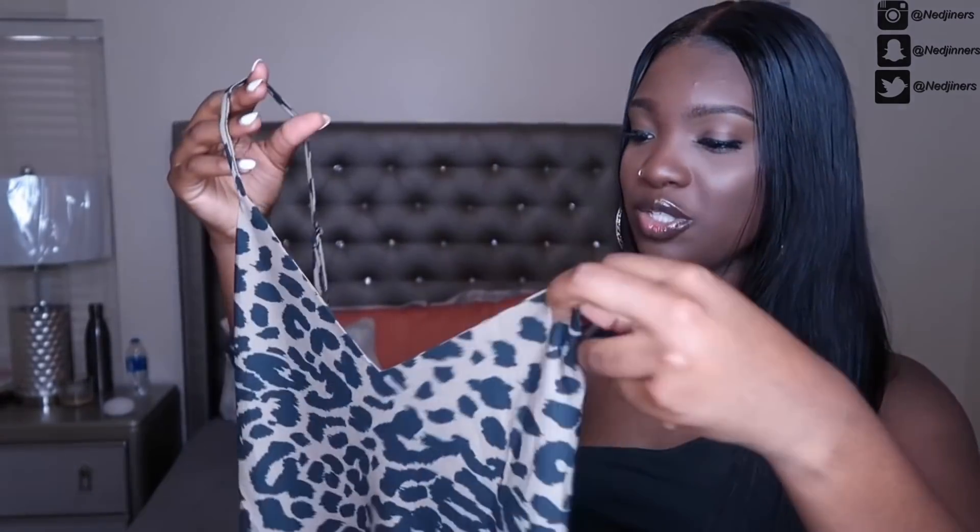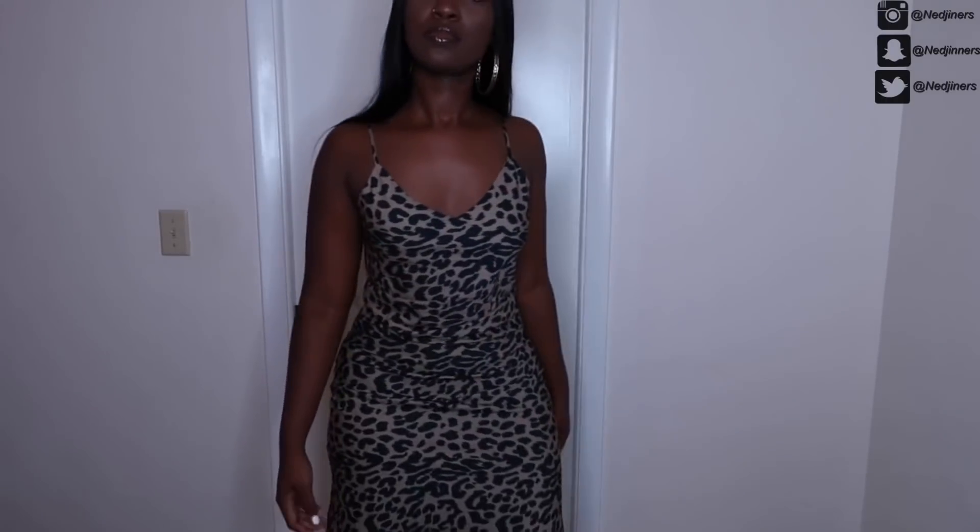The next dress I picked up is this leopard print dress. Cheetah and leopard print are really in right now. It has two slits at the bottom and I'm thinking of wearing it with my white slip-on Vans — I think that's going to be a look for the summer. I love the way it hugs my body. I got this one in a small and it fits just right.